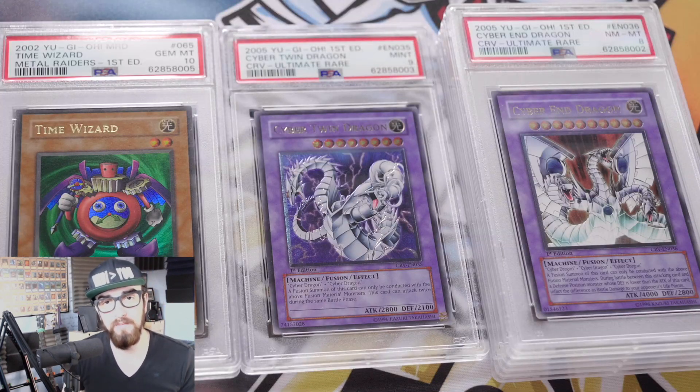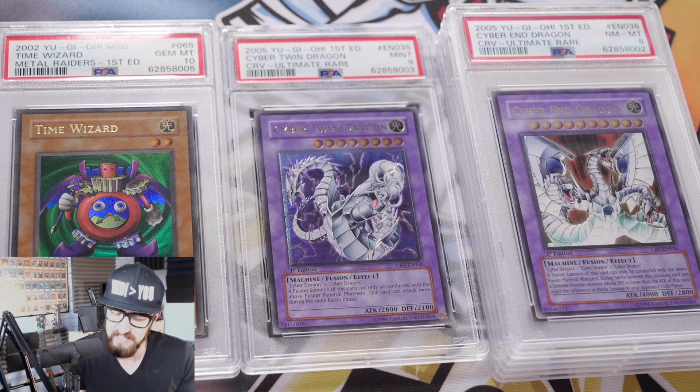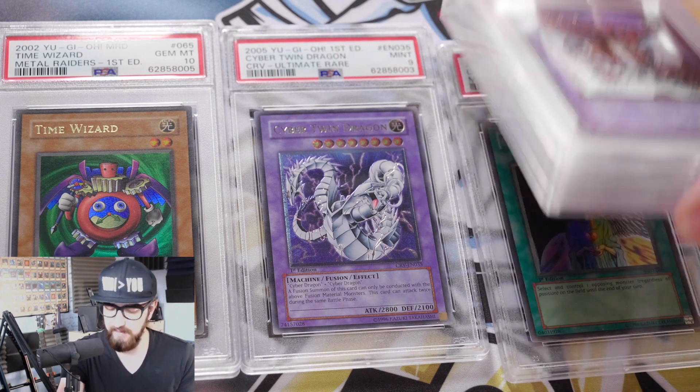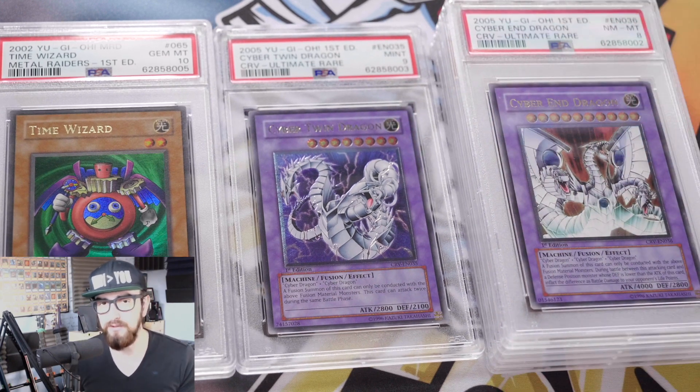So that was the PSA submission — I hope you found this interesting. A very machine-y vibe to this one. I do have another one coming in the very near future that will not be as machine-y; it will be more duel monsters based. I hope you look forward to that. Be sure to like, comment, and subscribe. Some of these might be for sale on my Instagram, but I'm not sure which ones yet. See you soon — ciao!